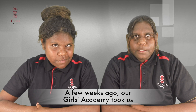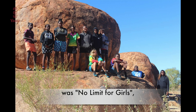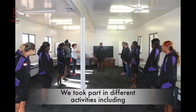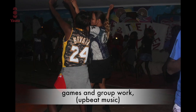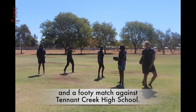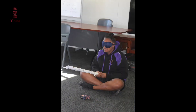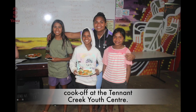A few weeks ago our Girls' Academy took us on our annual senior leadership camp. The theme of the camp was No Limit for Girls, and focused on three main subjects which were strength, stress, and love. We took part in different activities including team-building exercises, games, and group work, a disco, and a footy match against Henry Creek High School. We also judged the cornflitter professional MasterChef cook-off at the Tennant Creek Youth Centre.